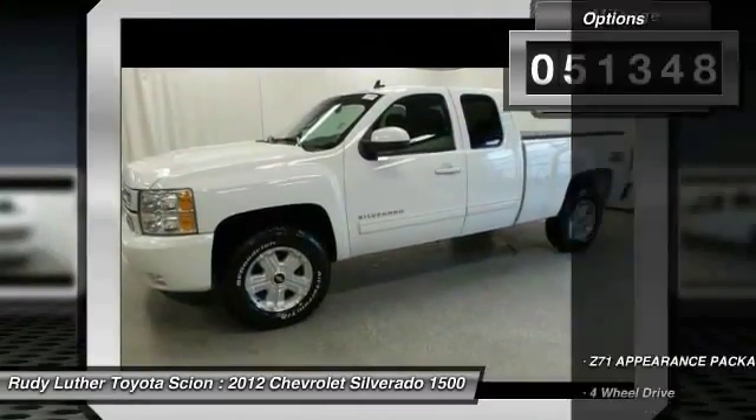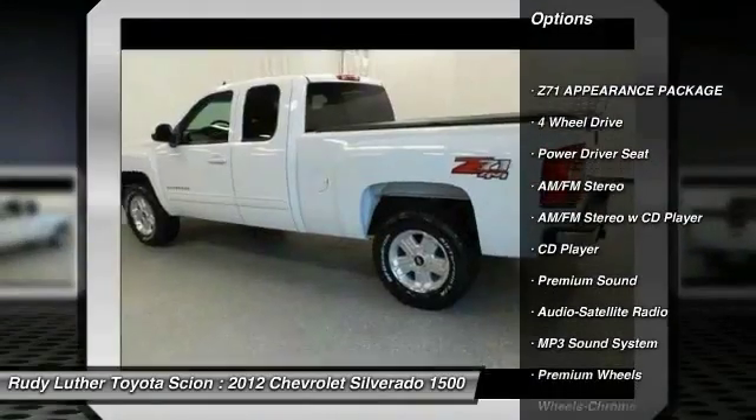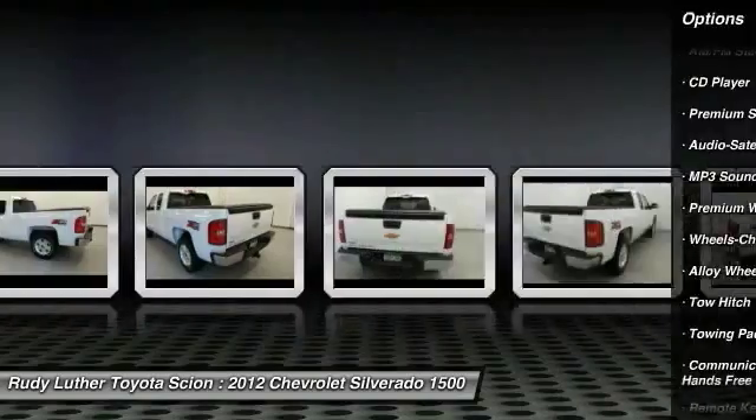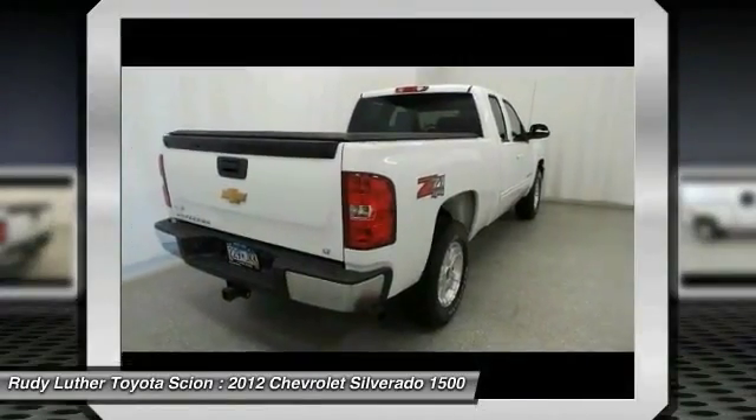Here are some of this vehicle's great options: premium wheels, tow hitch, traction control, anti-lock braking system, four-wheel drive, air conditioning, front alloy wheels, power steering, floor mats, and cruise control.